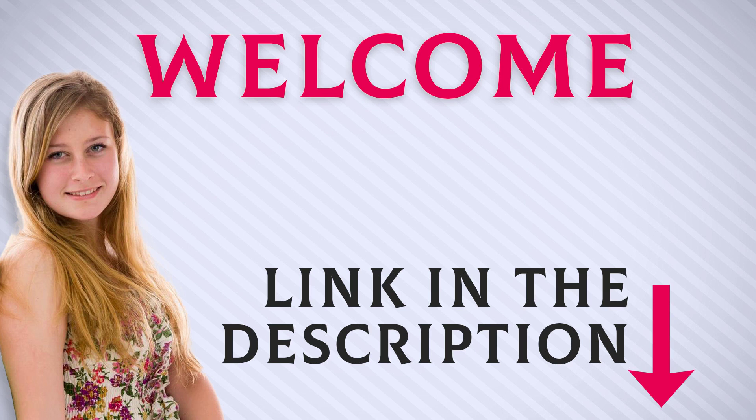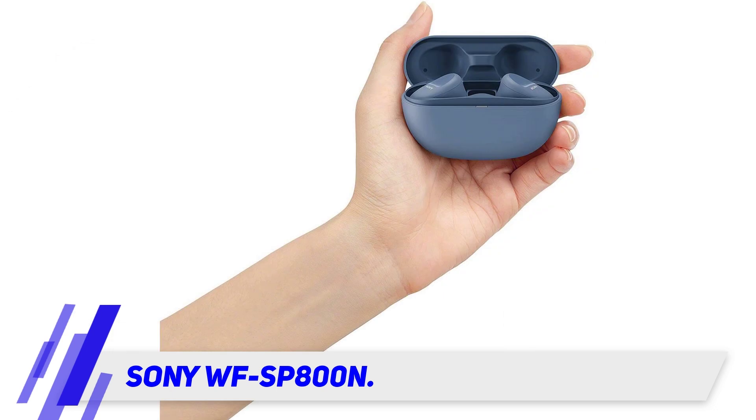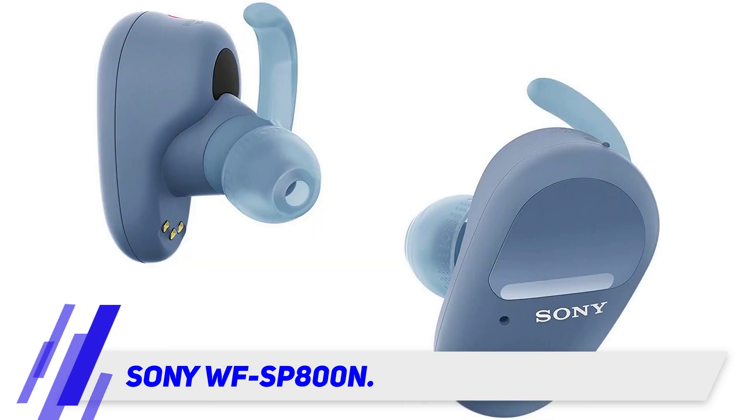Welcome back everyone. I included this product link in the description for the most up-to-date pricing. The Sony WF-SP800N offers superior sound clarity and detail while working out. With Sony 360 Reality Audio, you can feel like your favorite band is right beside you playing your jam as you work out.